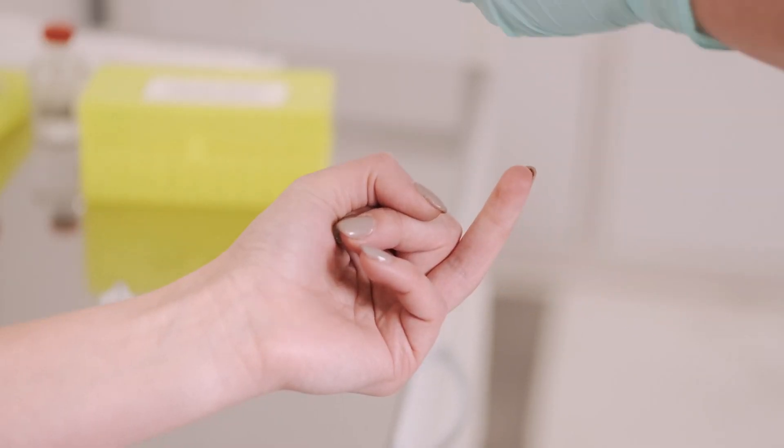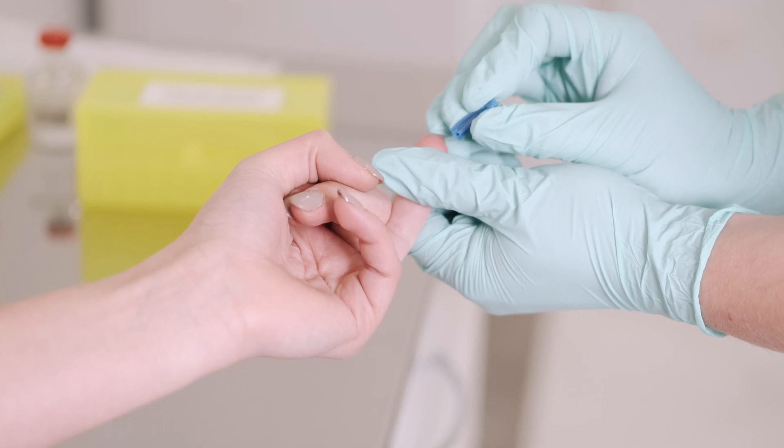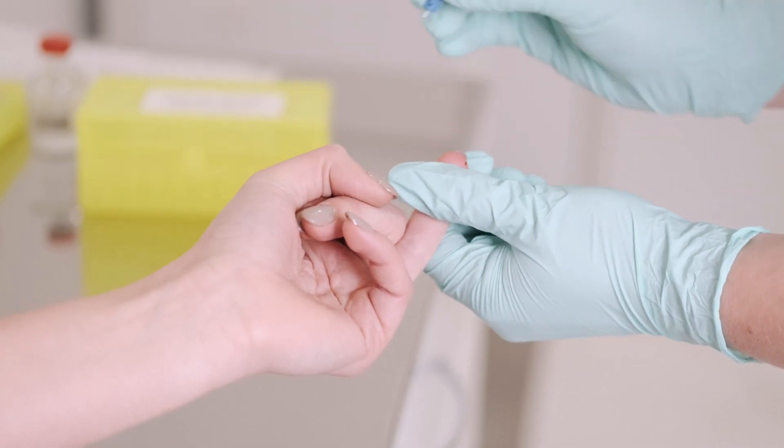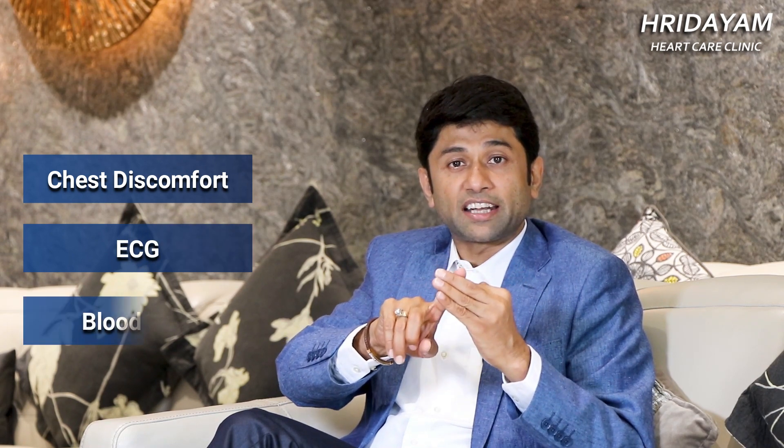At the same time, a blood test is done called high sensitivity Troponin I, or Trop I. This test is positive in the first six hours of onset of heart attack. Out of the three — chest pain, ECG change, or blood test — if two are positive, it confirms the diagnosis of heart attack.